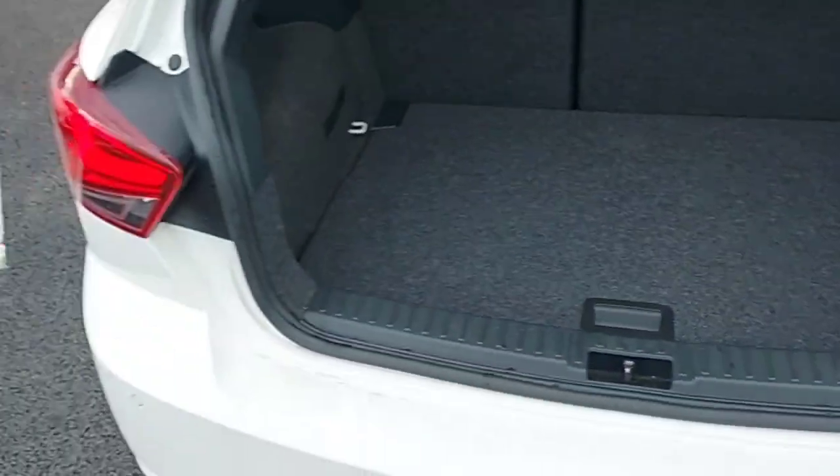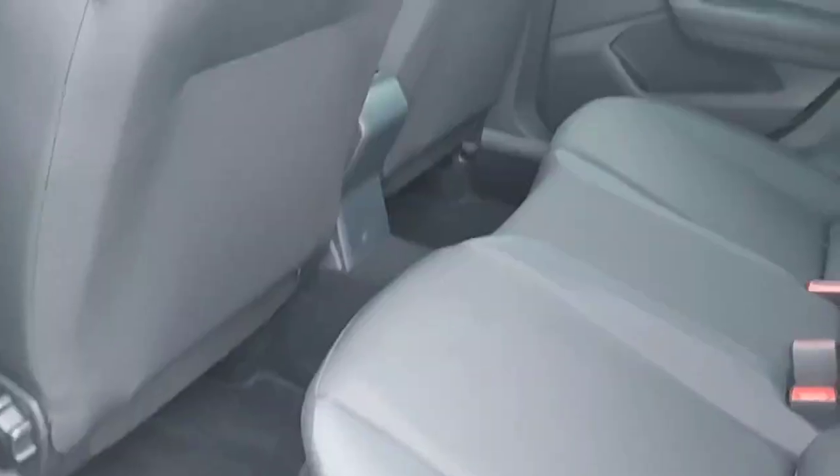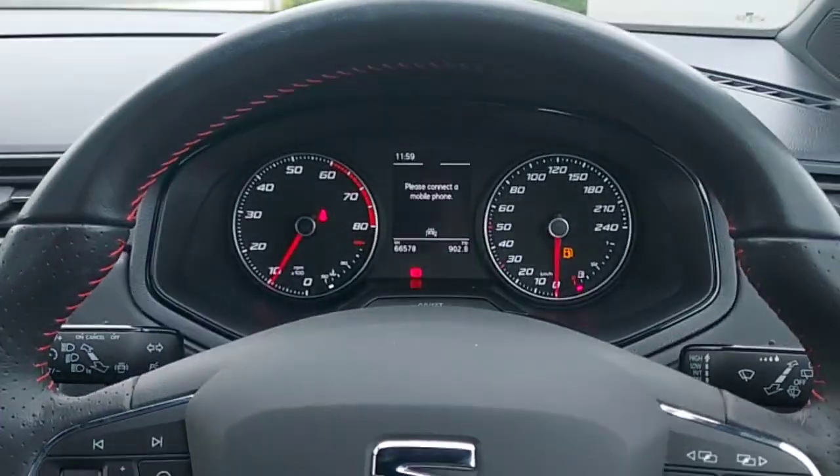This is the boot of the car — loads of space as you can see. And this is the back of the car: you can see all black cloth seats with adjustable headrests, trial seats as well, and electric windows.